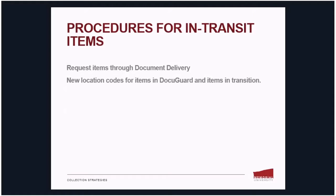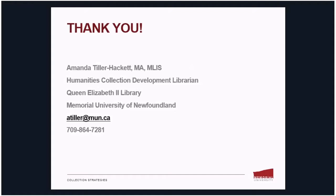In the meantime, if items are requested — items that are in limbo between one facility or the other — they can be requested through our interlibrary loan and document delivery system. We've also created new location codes so that we know where the items are at any given time: either in DocuGuard, Iron Mountain, or In Transition. And that's all I had — here's my contact information.